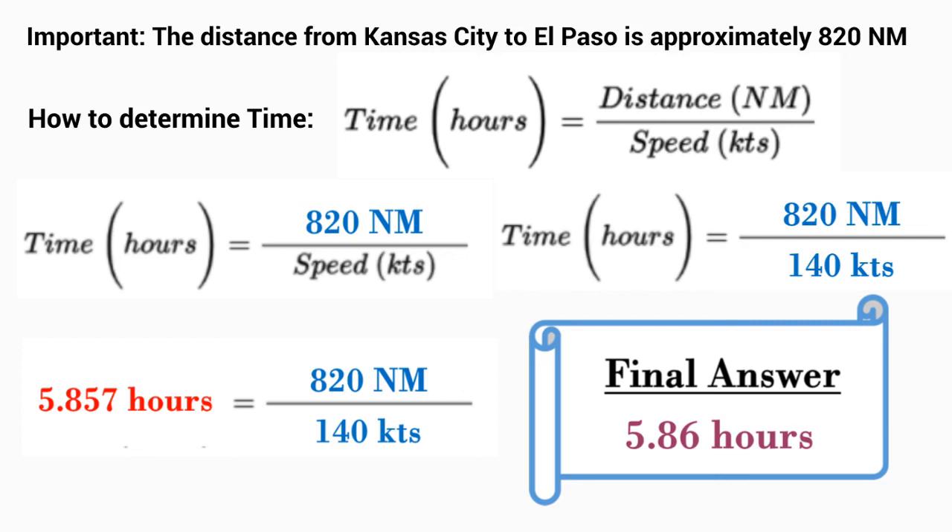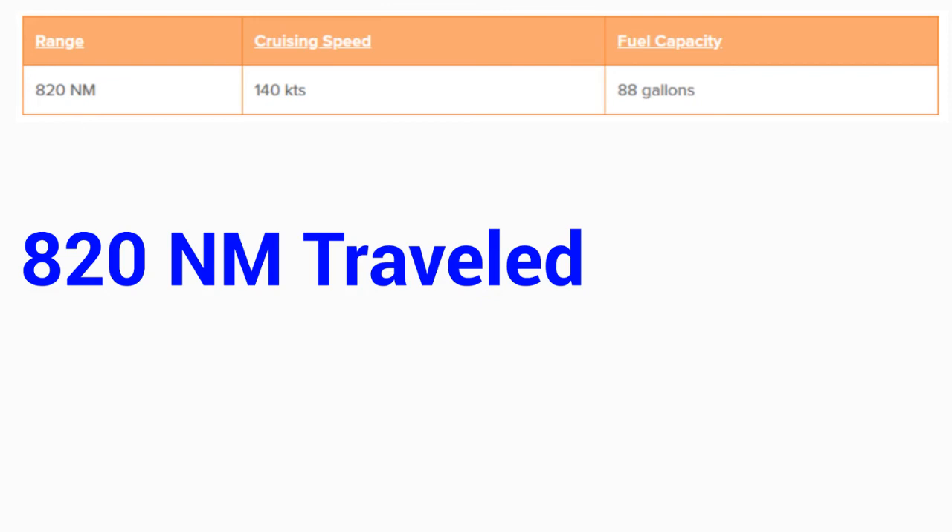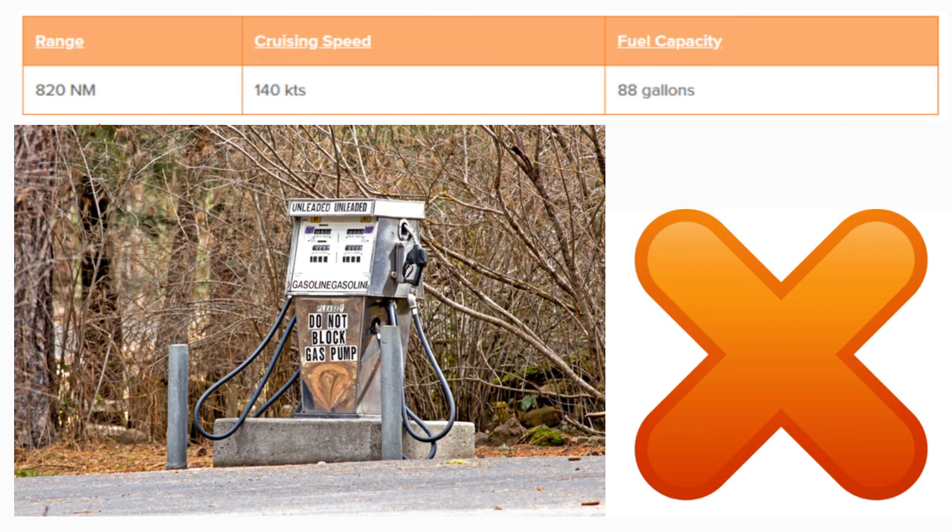As far as needing to refuel for this trip, the distance traveled from Kansas City to El Paso is 820 nautical miles, and the range of a Cessna Skylane is also 820 nautical miles. So most likely a pilot would need to refuel along the way — otherwise they would pretty much be landing on fumes, something they probably wouldn't want to do. For this example, our pilot would need to refuel along the way.